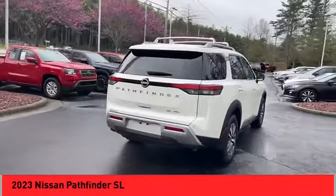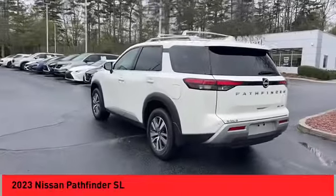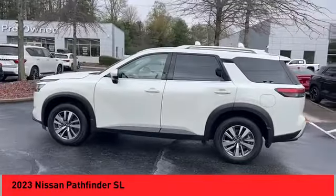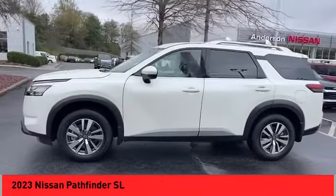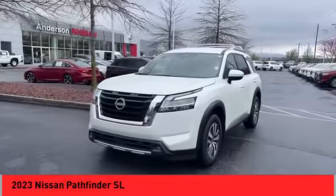Come test drive the 2023 Pathfinder. The Pathfinder has a premium interior with three rows of seating for up to seven passengers, as well as versatile seating and cargo configurations. This SUV appeals to both truck lovers and car lovers.